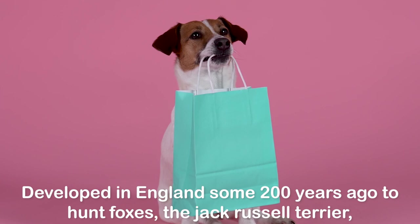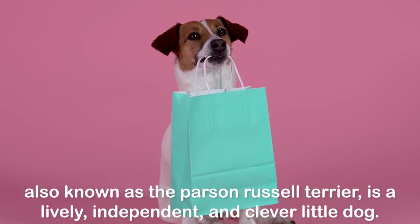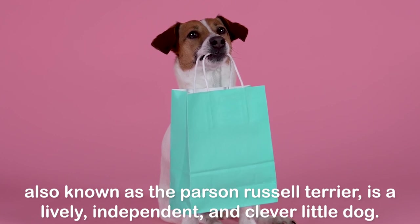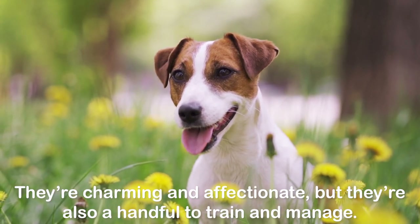Developed in England some 200 years ago to hunt foxes, the Jack Russell Terrier, also known as the Parson Russell Terrier, is a lively, independent, and clever little dog. They're charming and affectionate, but they're also a handful to train and manage.